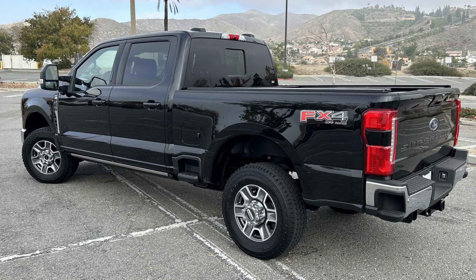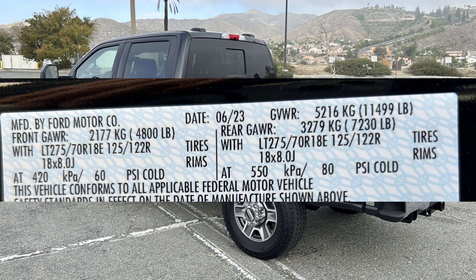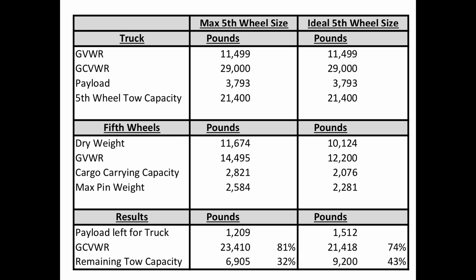Now for the fun part of the video. We want to make sure we have a fun, safe, enjoyable time when towing a fifth wheel — and some of this is new to us. We're looking for input and suggestions. We're taking a look at the truck's capacity in terms of payload and tow capacity. Looking at the sticker inside the driver's door, our payload capacity is 3,793 pounds and our gross vehicle weight rating is 11,499 pounds. We put together a table using these capacities and compared a couple of fifth wheels.